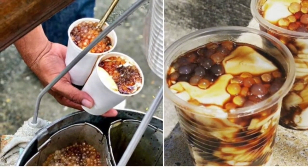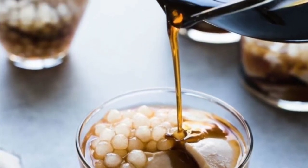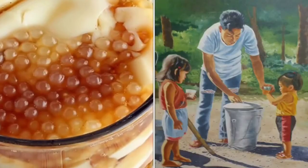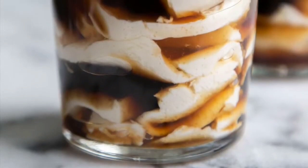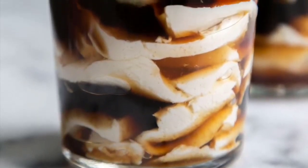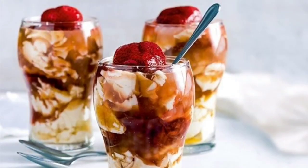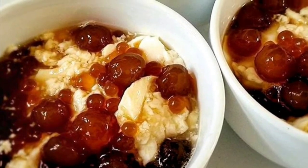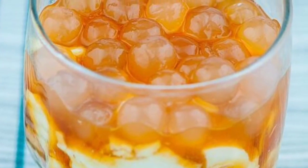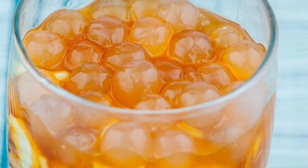Most Taho vendors prepare the separate ingredients before dawn. The main ingredient, fresh soft silken tofu, is processed to a consistency very similar to a very fine custard. The brown sugar is caramelized and mixed with water to create a viscous amber-colored syrup called arnibal. Flavors like vanilla are sometimes added to the arnibal. Tapioca pearls, purchased from the local market, are boiled to a gummy consistency until they are a translucent white. Taho vendors are a common sight in Philippine streets, carrying two large aluminum buckets hanging from each end of a carrying pole — the larger bucket carries the tofu base, and the smaller bucket holds the arnibal and tapioca pearls.